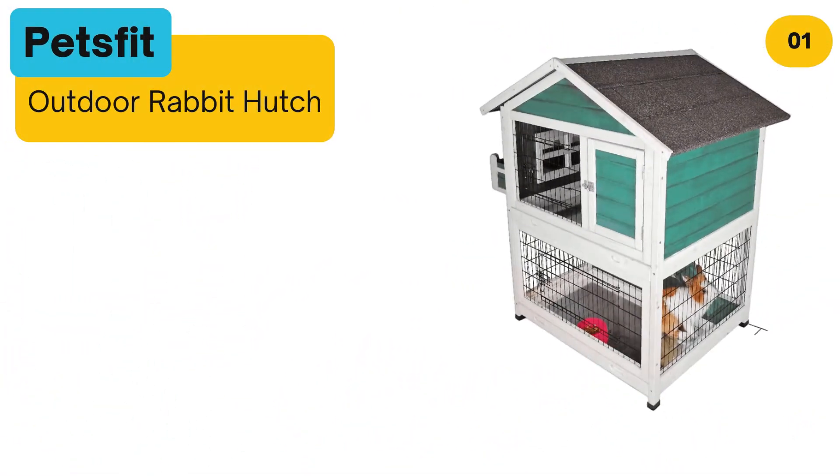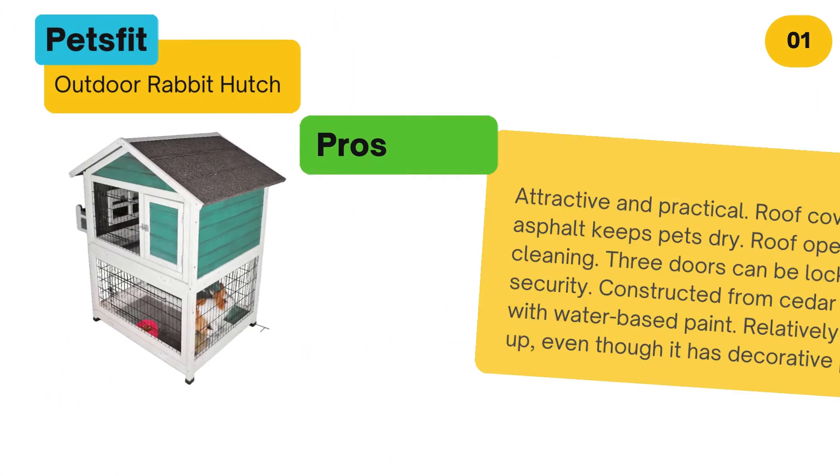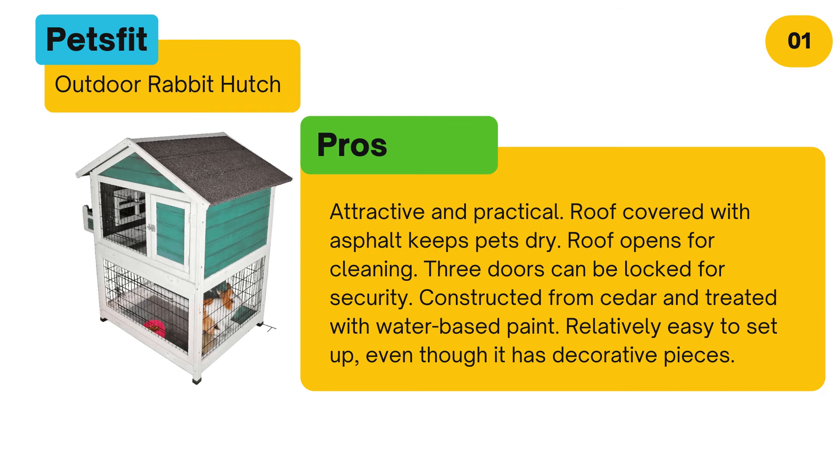At number one: Pets Fit Outdoor Rabbit Hutch. Pros: Attractive and practical. Roof covered with asphalt keeps pets dry. Roof opens for cleaning. Three doors can be locked for security. Constructed from cedar and treated with water-based paint. Relatively easy to set up, even though it has decorative pieces.